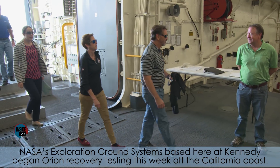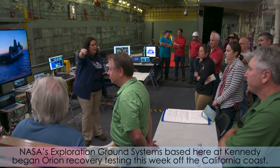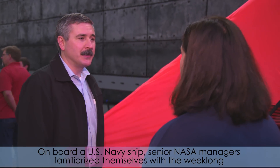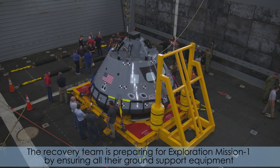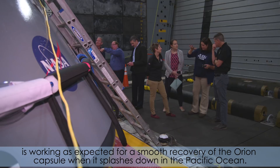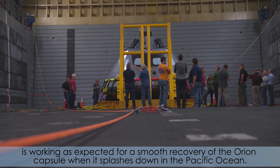NASA's Exploration Ground Systems, based here at Kennedy, began Orion recovery testing this week off the California coast. Onboard a U.S. Navy ship, senior NASA managers familiarize themselves with the week-long Underway Recovery Test 7 and its operation. The recovery team is preparing for Exploration Mission 1 by ensuring all their ground support equipment is working as expected for a smooth recovery of the Orion capsule when it splashes down in the Pacific Ocean.